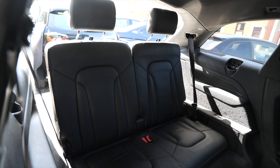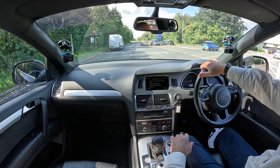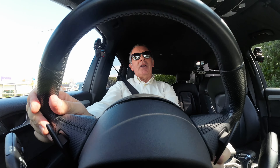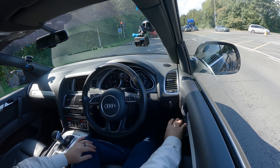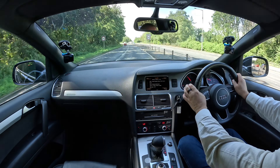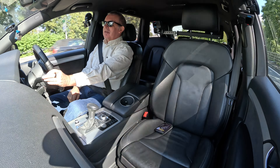Seven seats — there are two seats in the back. Where are you going to find a vehicle like this for this money that doesn't drop like a stone? We've got a height and reach adjustable multifunction steering wheel. Cruise control just here. Electric windows, electric door mirrors, power folding door mirrors. And that beautiful 3-litre engine.